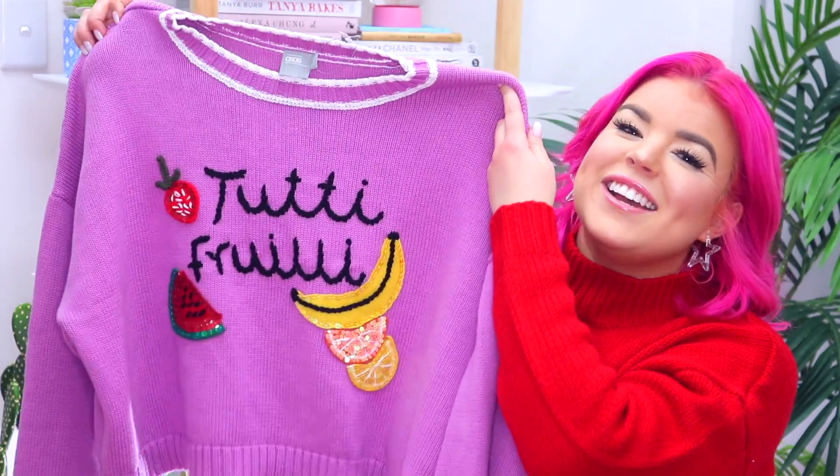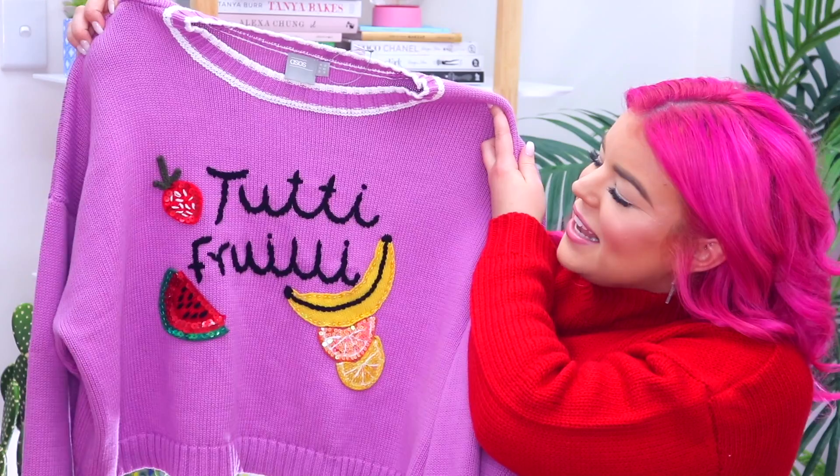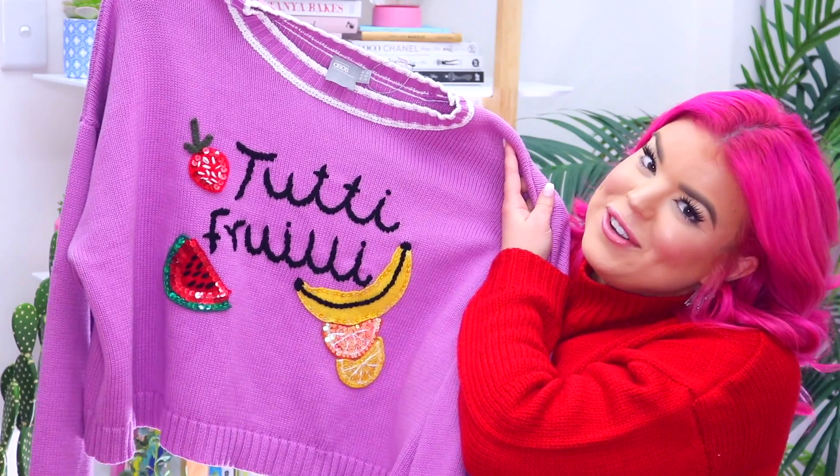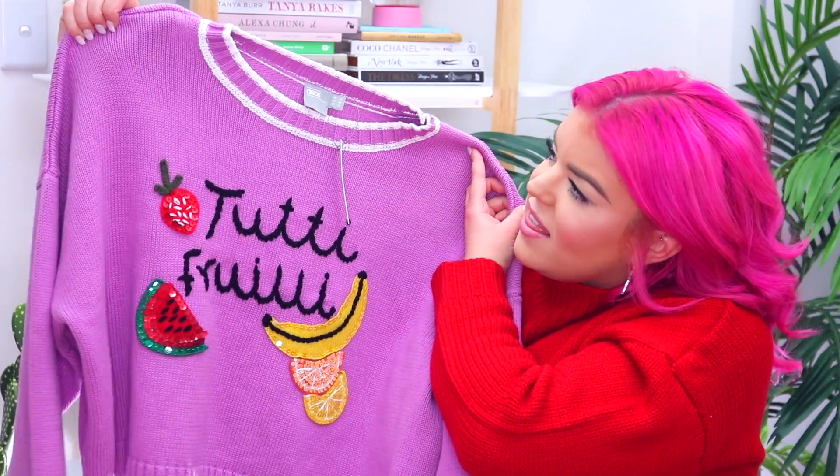The next sweater I picked up I'm actually a little bit disappointed about. I was wearing it right before this video and I realized it has a typo on it, and I've wanted this sweater for so long so I'm totally bummed. I even tried it on when I first got it and just didn't notice the typo — I just checked to make sure it fit and put it away. It's meant to say 'tutti frutti' but they forgot to cross the t's on 'frutti.' How adorable are the fruit patches though? I love them so much and I'm hoping I can get a replacement for this sweater.